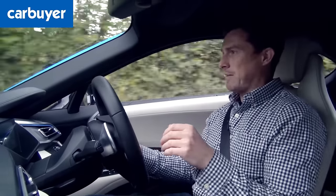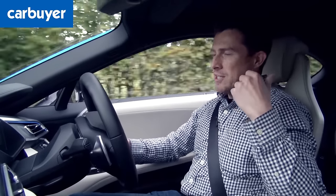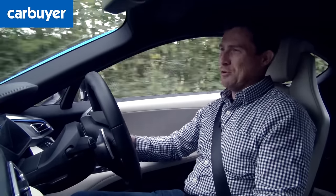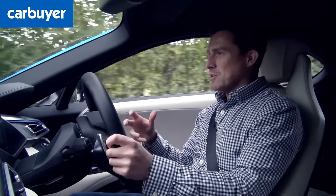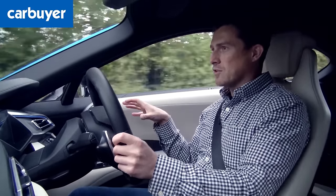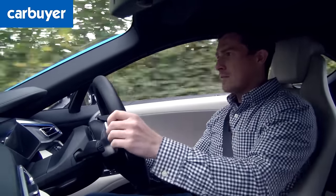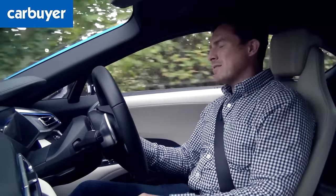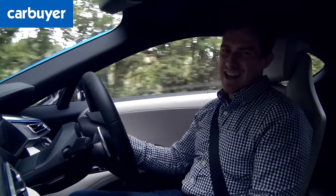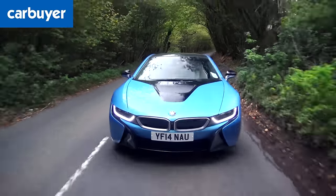There is something ever so slightly unsporty about this car though. When you're pootling along and put your foot down and the petrol engine kicks in, it sounds a little rattling — you can tell it's just a small three-cylinder engine. BMW tries to supplement that sound by piping the best parts of the engine noise through the car's speakers, but it sounds slightly artificial and overly loud. I just wish you could turn it down, though at least it helps drown out the tyre roar over rougher tarmac.